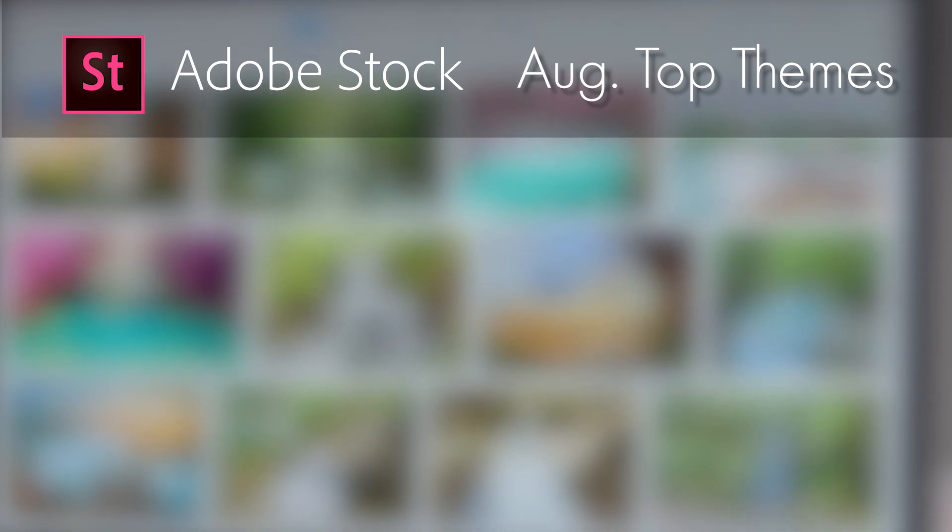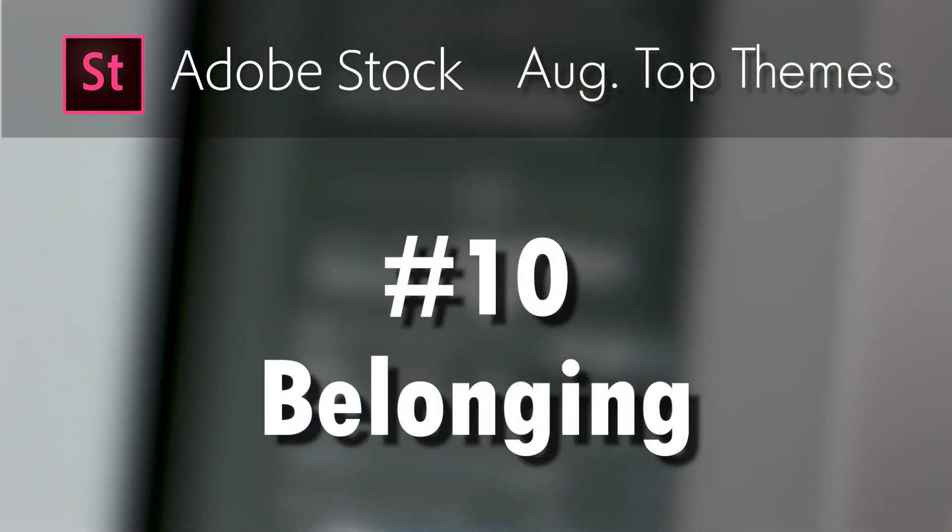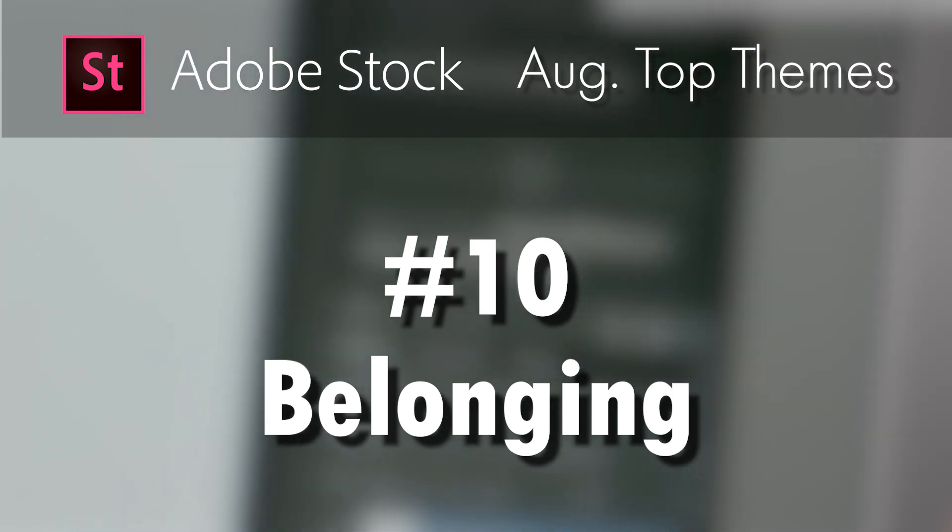And number 10, another one similar to another theme on the list — this one being belonging, the idea of being welcomed into an organization and feeling like you truly belong there.